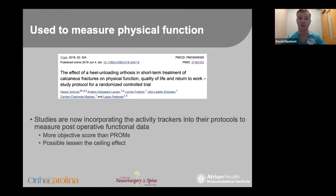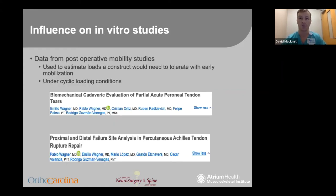Studies have used activity trackers and their protocols to measure postoperative functional data, finding the data to be more objective and reliable than patient-reported outcome measures. Similar to computer-adapted testing, there may also be less of a ceiling effect. In vitro studies are using postoperative mobility data to estimate loads that a construct would need to tolerate with early mobilization, applying this to their cyclic loading conditions. Here are two foot and ankle tendon-based studies that have looked at just that using data gleaned from activity tracker studies.